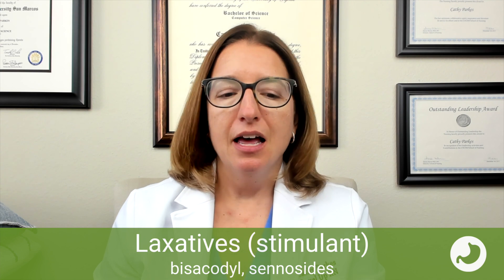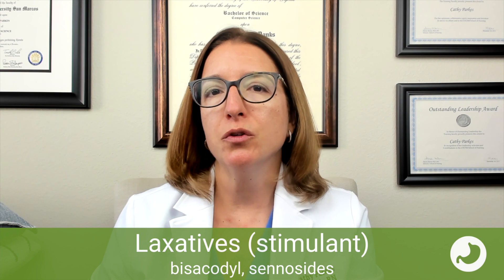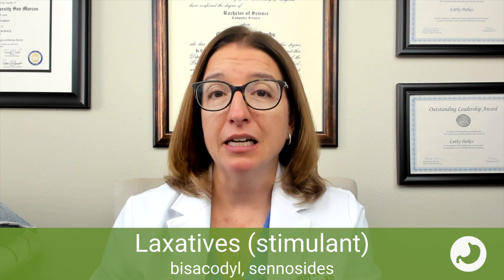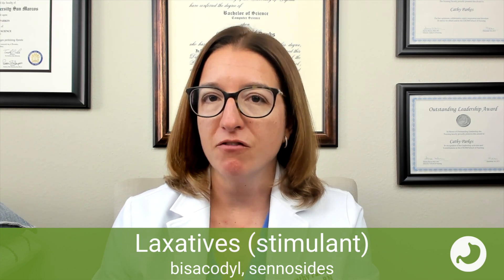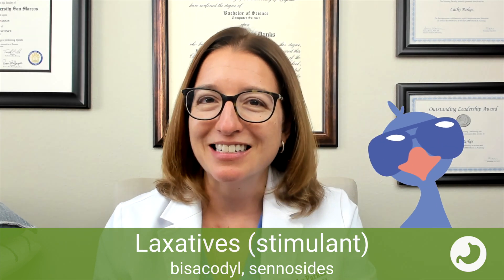Next, we have our stimulant laxatives, which include bisacodyl and sennosides. These medications are used for constipation as well as bowel prep prior to a surgery or procedure. They work by stimulating peristalsis. Side effects can include cramping as well as nausea and vomiting. We want our patient to take their medication with a full glass of water. Our cool chicken hint for remembering bisacodyl: bisacodyl will help you do your business — your BM.